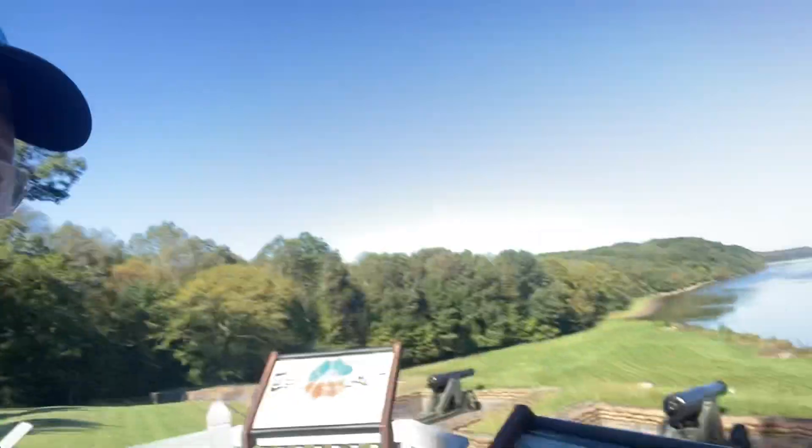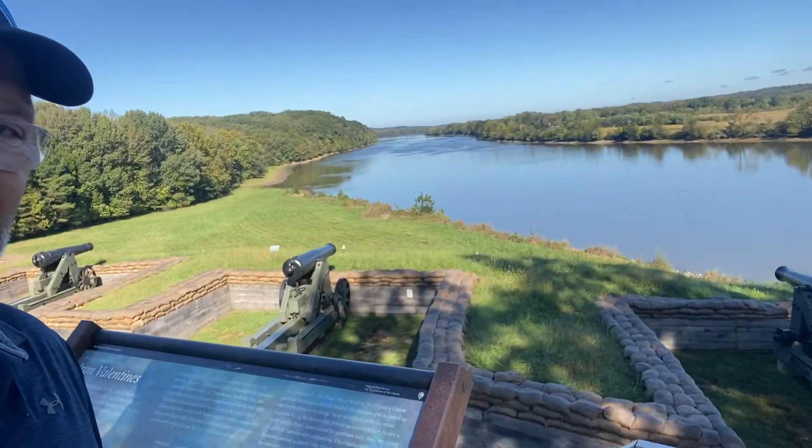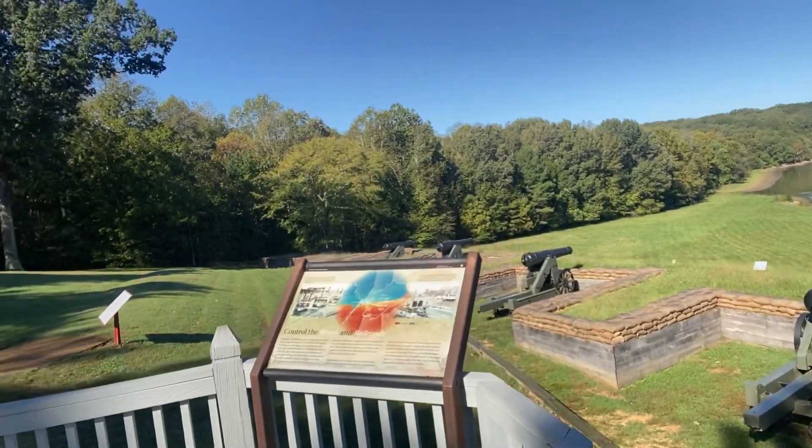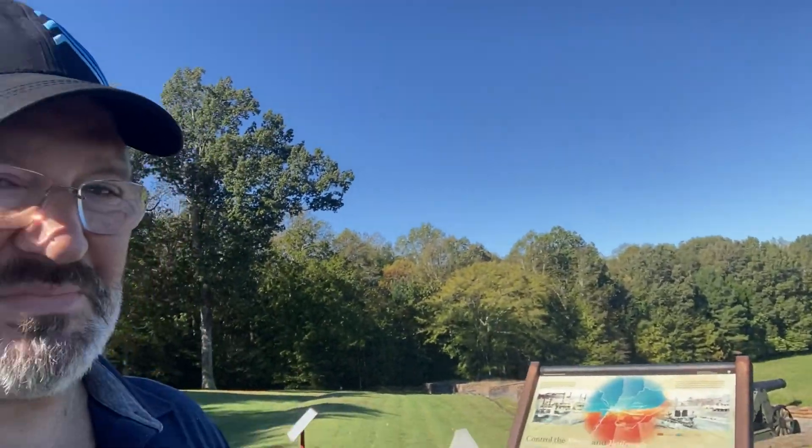First, these iron clad and timber clad vessels came up this river here, the Cumberland. The artillery weapons came in two sizes: one was a 32-pounder, which would shoot about a 32-pound projectile about a mile. There's another one called a 10-incher, which would shoot a 128-pound projectile several miles. But the 32-pounder was the one that was most effective, and they really did some damage on these timber clad and iron clad vessels.